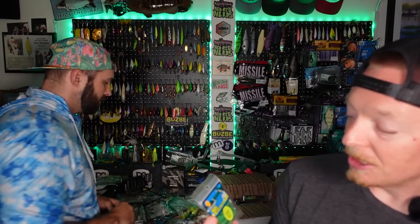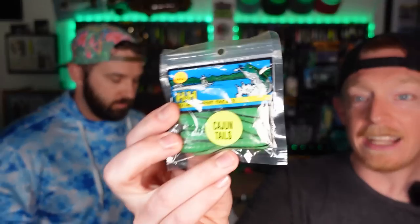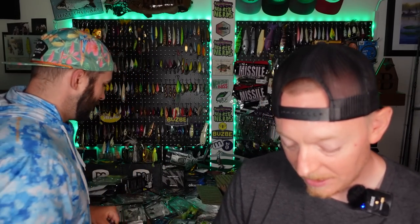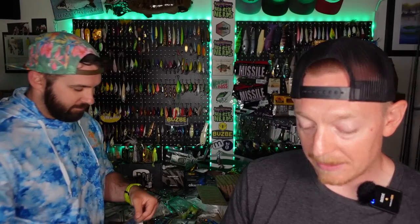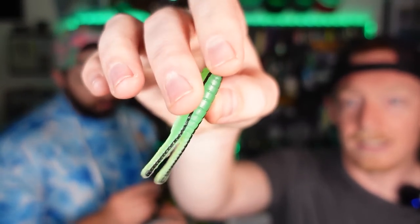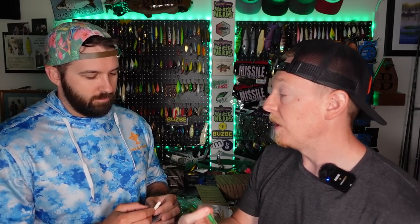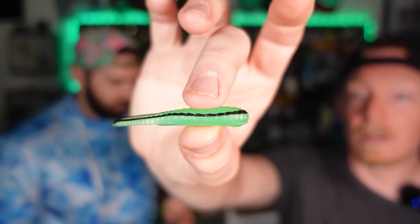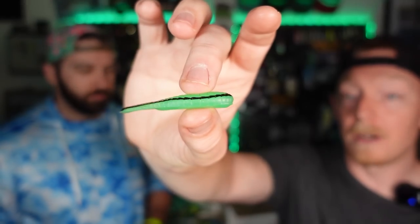Next we've got the H&H Tournament Tackle Cajun Tales. If you're not familiar with a Beetle Spin — the old school Johnson Beetle Spin — this is something that would come as a trailer for that. The color is freaking wild. These do really well under an ultralight spinner bait, sort of like the Bronco Blade — a perfect Bronco Blade trailer. You can also put them in the river on an inline spinner, or rig them under a bobber and let them drift. These will crush. They come in a ten-pack.